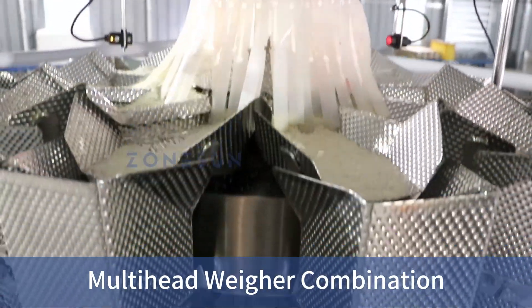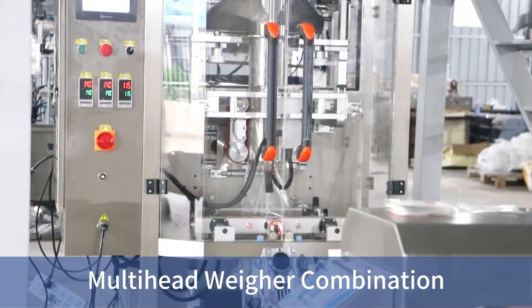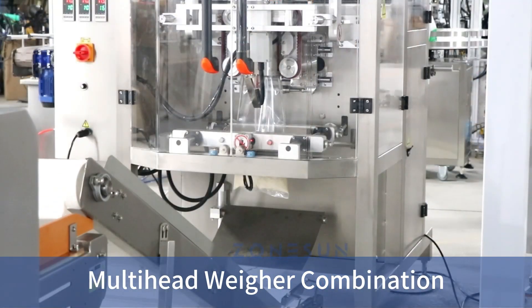It can be used with a multi-head weigher to bag granules or an auger filler to bag powder. Whatever your packaging needs are, you can rely on Zonson.